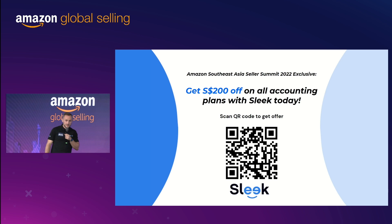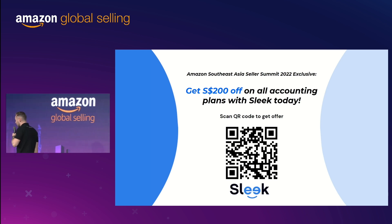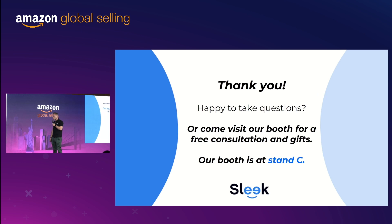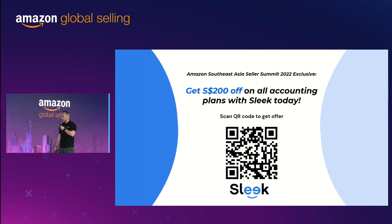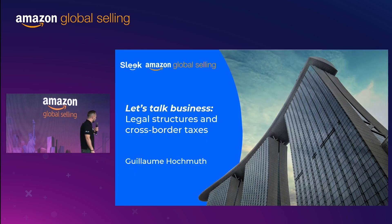You can get $200 off on our accounting package today with Sleek. We're happy to help you incorporate your business in Singapore and keep it compliant at all times — we'll also handle all the monthly bookkeeping for you. Scan the QR code to claim the offer. Last thing: we have a booth here, so there's no Q&A session today — come directly to speak to us at our booth. We're happy to answer all your questions, whether about incorporation or taxation, and to help you in your seller journey. Thank you so much, everybody.